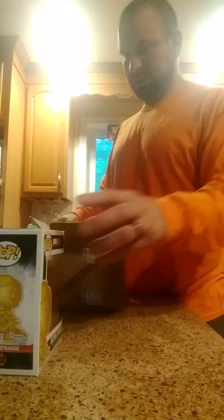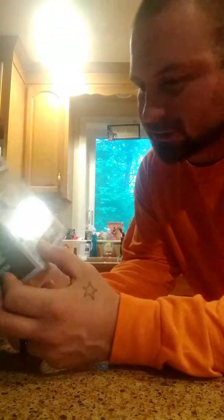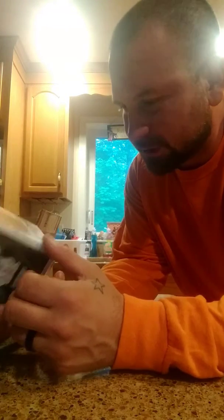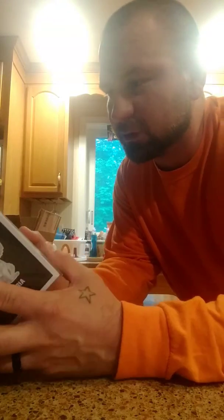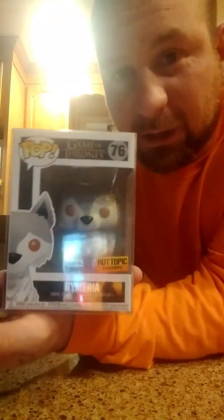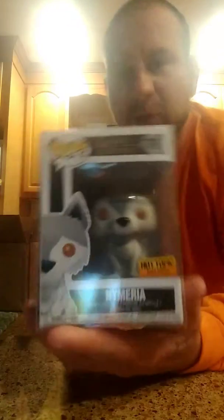So this is a new one, new release. I got the pop but not the t-shirt — I don't really care for it, I don't wear the shirts. Even came with the case. There she is. Hot Topic exclusive. That's awesome. She is in mint condition with the case. There it is, another one for the collection.